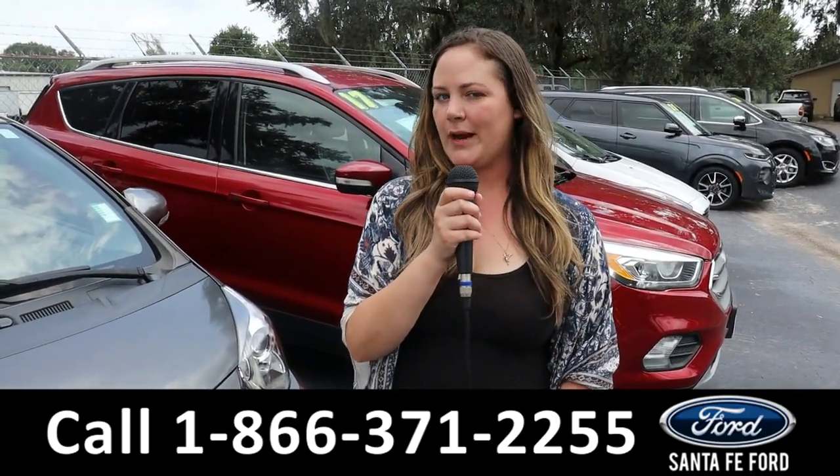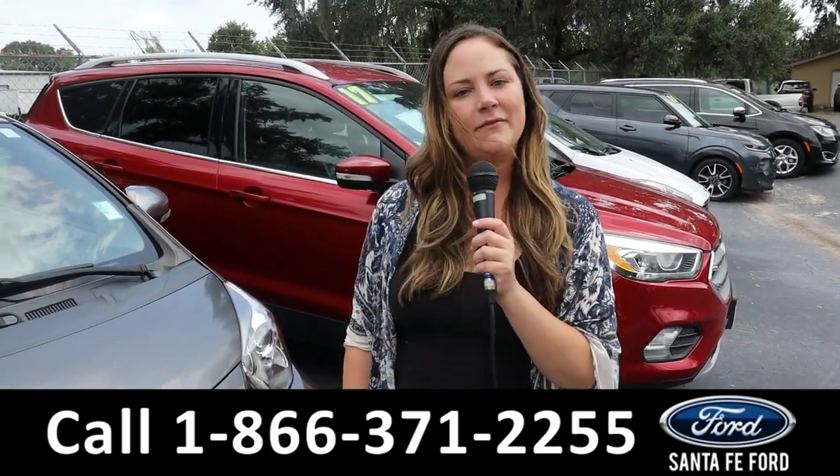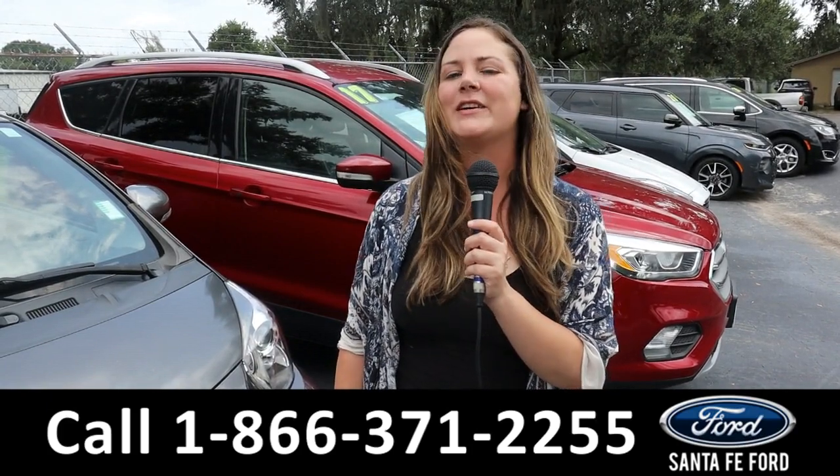For more information on that Ford F-150, you can always give us a call at the number below or look us up at SantaFeFord.com. I'm Kat — you guys have a wonderful day!